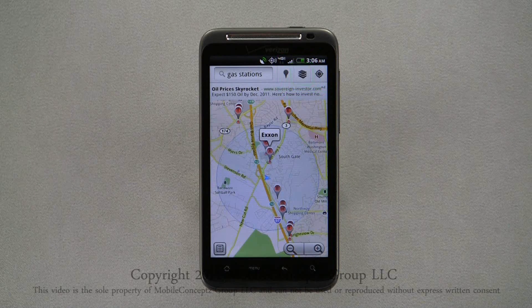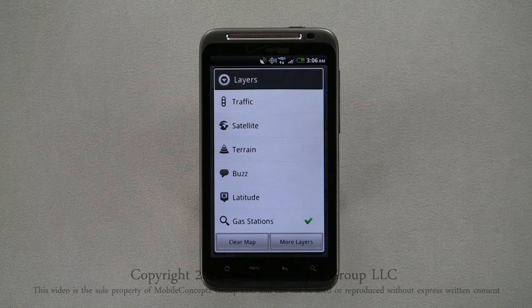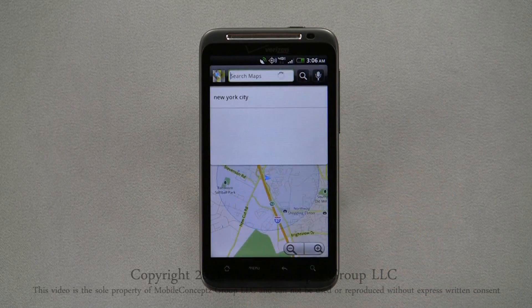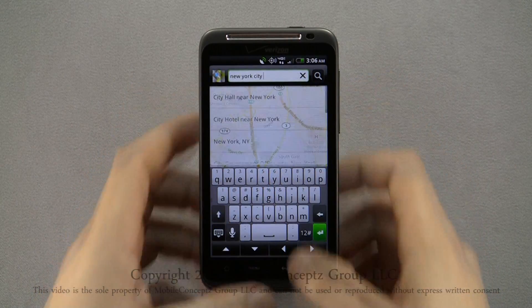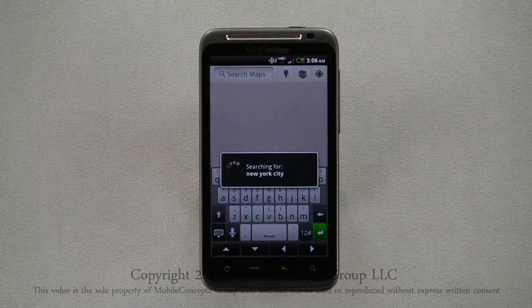Tapping on the Layers icon at the top of the map, you can turn on different visible layers such as traffic, satellite, gas stations, parking, ATMs, and more. Layers that are turned on show a check mark next to them. To enable or disable a layer, simply tap on it. At the top of the map is a quick search feature, allowing you to search for locations easily. Here, I'll search for New York City. Press Enter to execute the search, and the map will reposition to show your result.